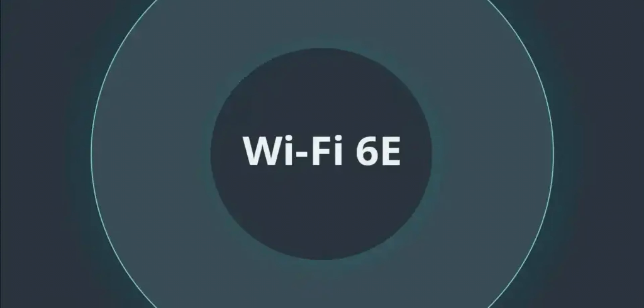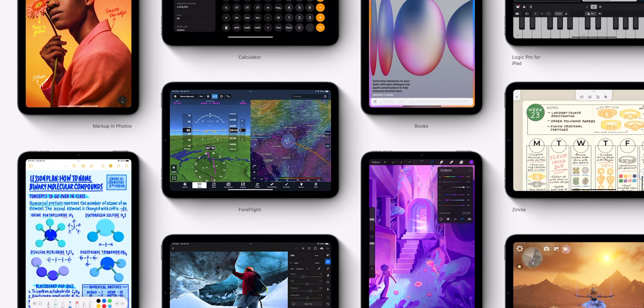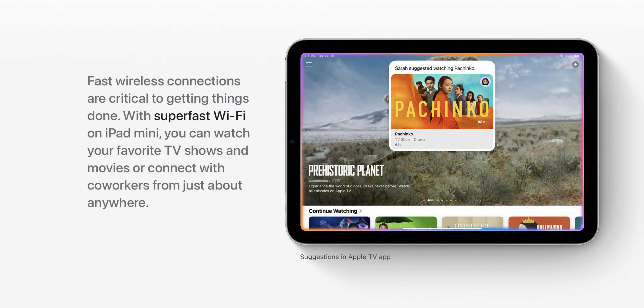The third thing is faster Wi-Fi. The new iPad mini 7 is going to support Wi-Fi 6E, which extends the capabilities of regular Wi-Fi 6 to the 6 gigahertz band. What this basically means is that you get faster wireless speeds and reduced signal interference.